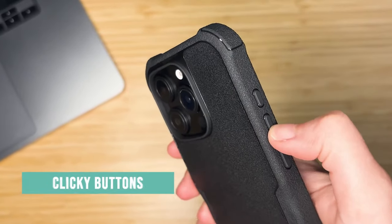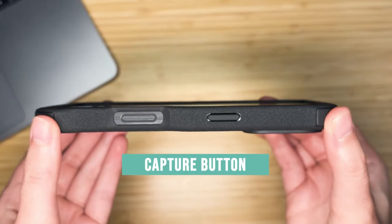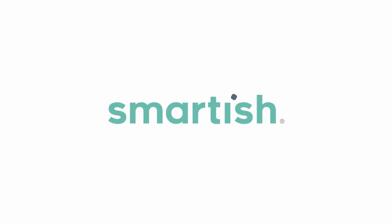So, this was the video about the best iPhone 16 Pro drop protection cases. All the links are given in the description — do check them out. Thank you.